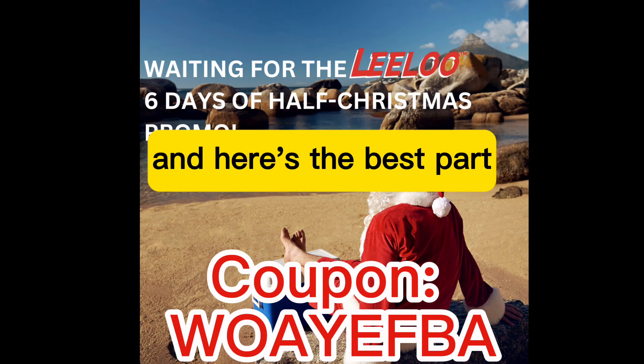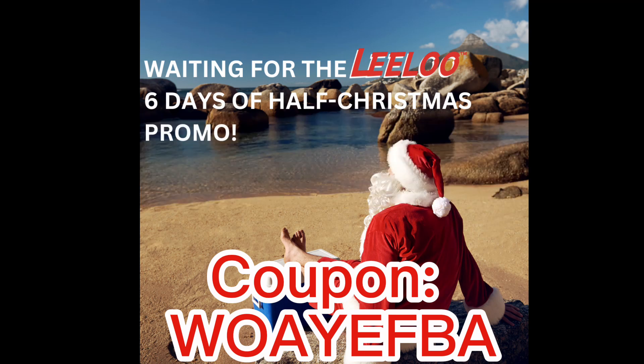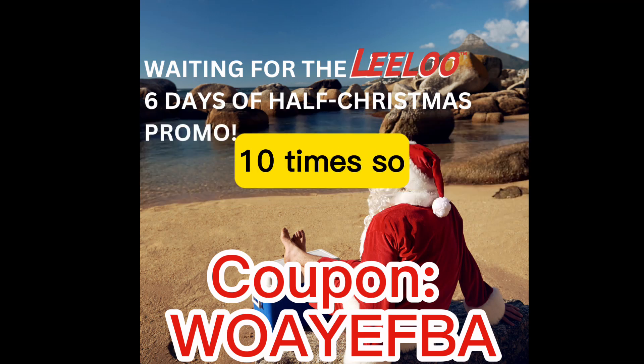And here's the best part — you can use our special coupon code to maximize your savings. By applying the coupon code, you can avail this discount not just once, but up to 10 times.